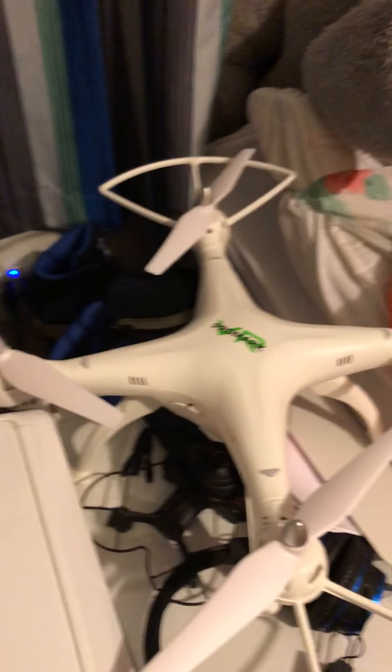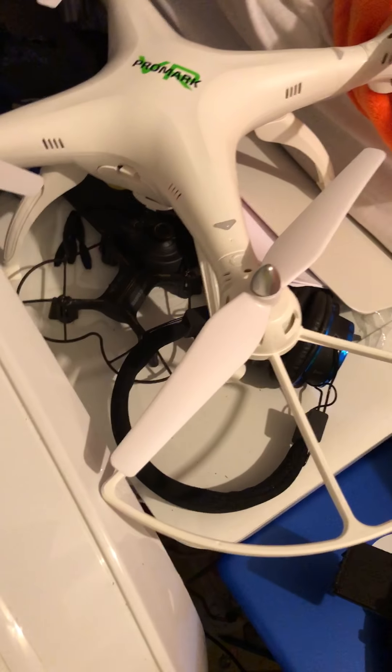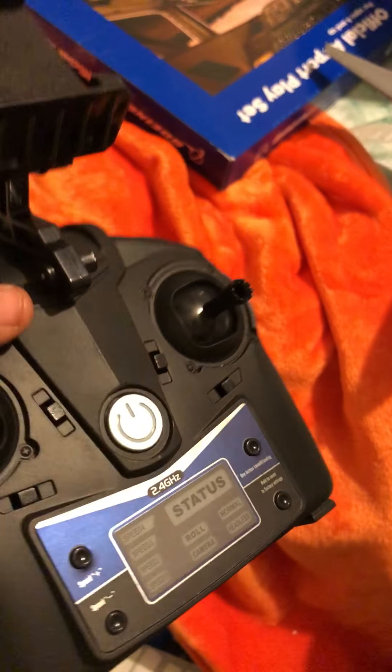I got a drone — this big bird here, it's a Promark. You can fly it 936 feet high. Here is the remote for it. You can also download the app. And this is my X9 flying car traveling case that comes with the X9 flying car inside.